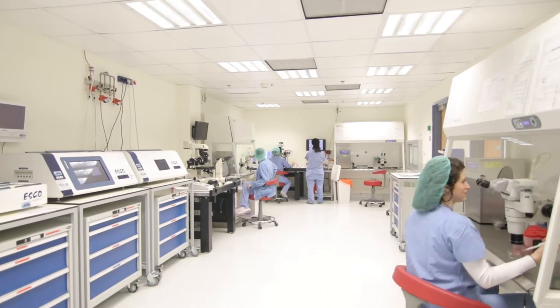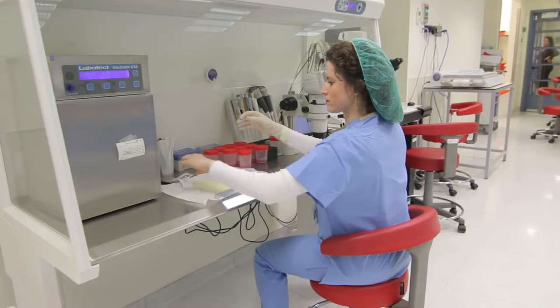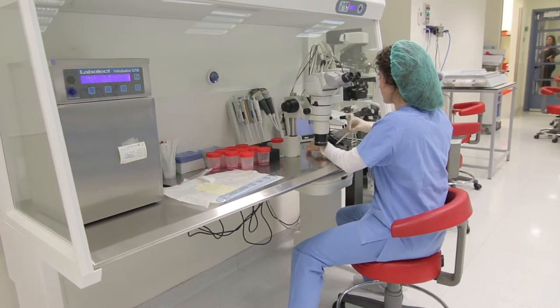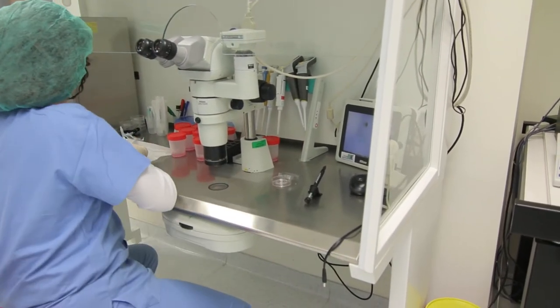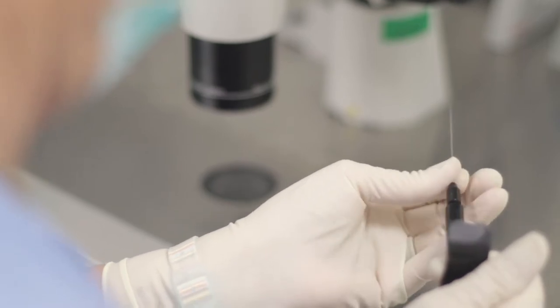Couples opt for in vitro fertilization, IVF, when they suffer from infertility — the failure to conceive a pregnancy by natural intercourse. IVF is also used to avoid transmission of genetic diseases and for preserving fertility. Finally, it is used for egg donations.